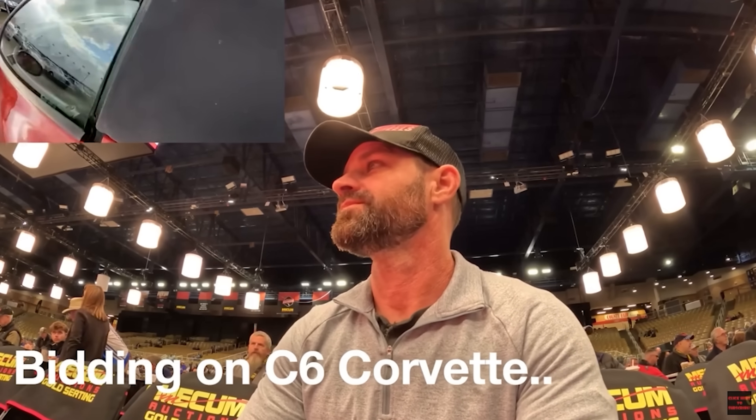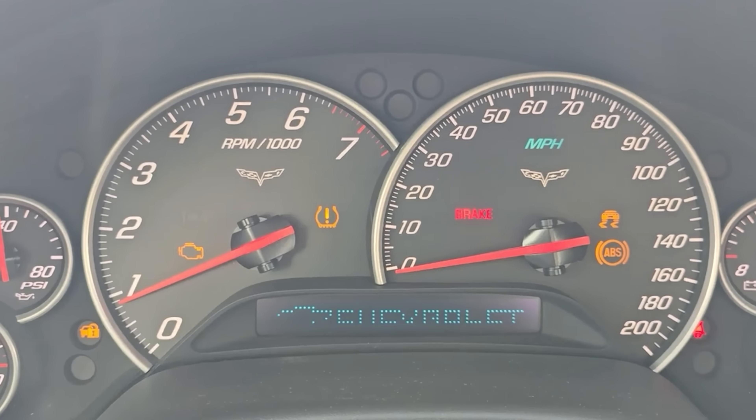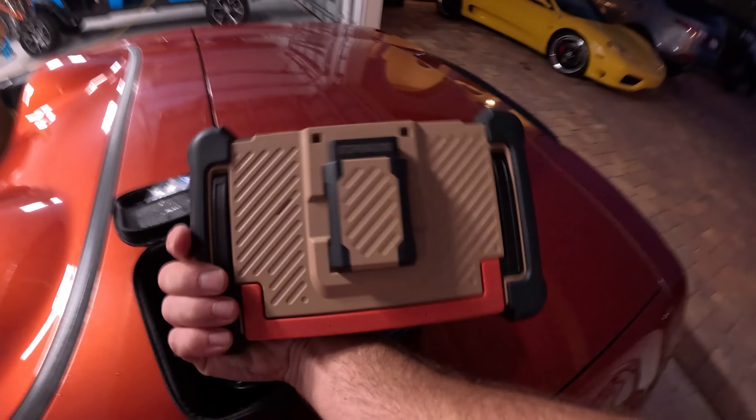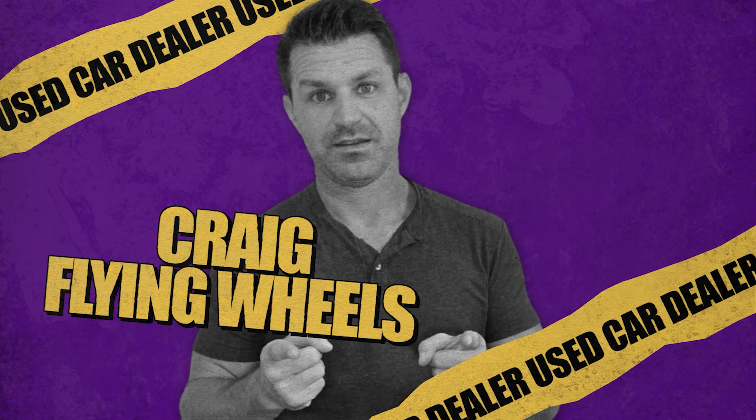Five weeks ago you saw me purchase this car at the Mecham Auto Auction. The problem is there's a check engine light on. Now if I was in New Hampshire I have a mechanic, but now that I live in Florida, I do not. So you will be seeing me personally fix cars for the first time in quite some time. I can guarantee there's gonna be some swear words. I have very little patience when repairing cars, but I do have a really amazing scan tool that's gonna help me diagnose this vehicle, figure out what's wrong with it, and hopefully fix it so we can sell this car. My name is Craig from Flying Wheels. Let's get going.